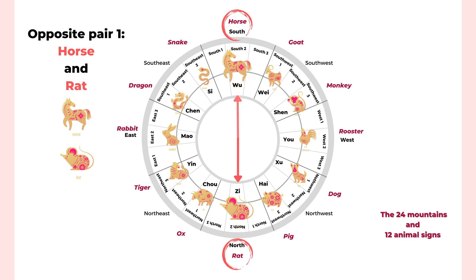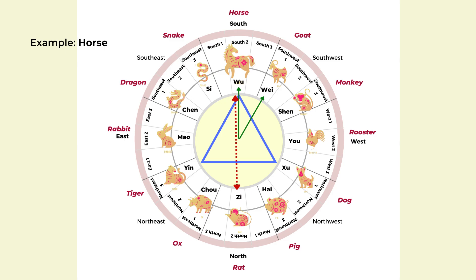Here is an example using the horse, which is in the south. For the first relationship, the Trinity, we have horse, dog, and tiger — you can see it creates a triangle. Those three animal signs work together nicely in a supportive relationship. The second relationship is the secret friend: the horse is the secret friend of the goat, and the goat is the secret friend of the horse. The third relationship is opposition — across from the horse is the rat. The horse and rat have opposite personalities and can be conflicting; some people call them enemies.